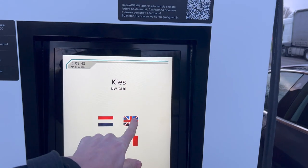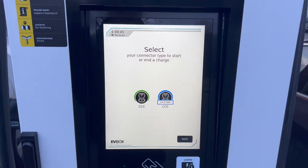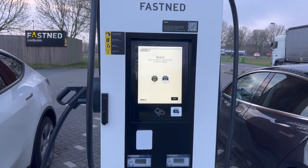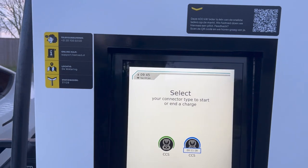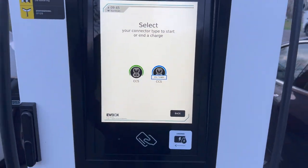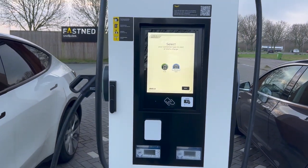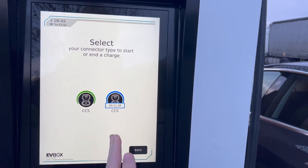Let's first change the language. Maybe you have tried an EVBox charger in the past — there are many around France especially. This menu will be very familiar to you.